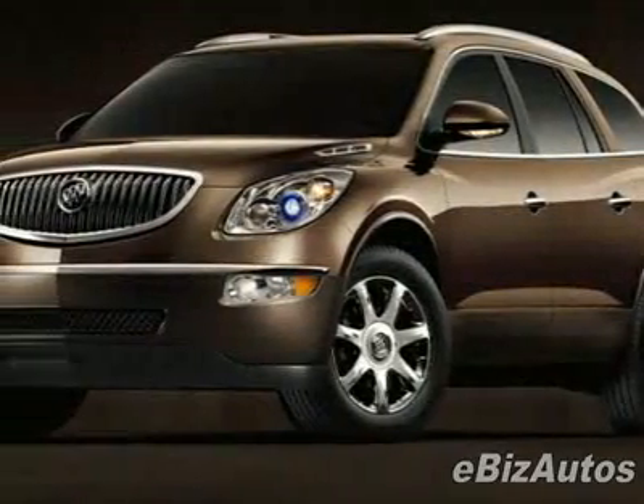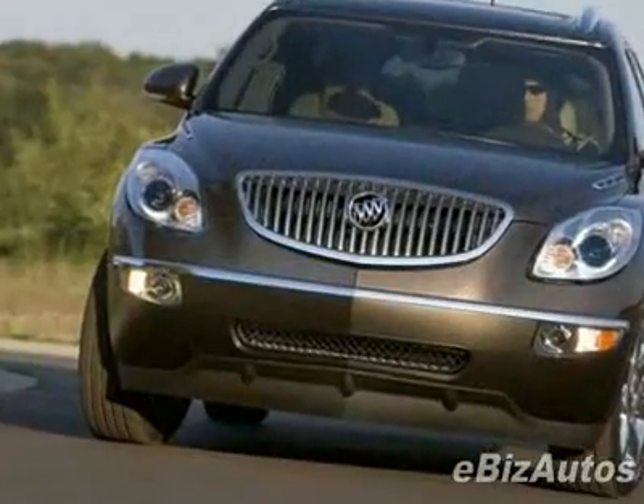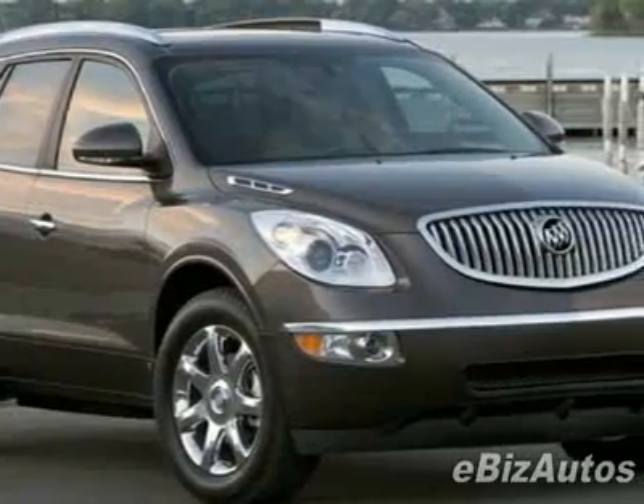Look at this 2009 Buick Enclave, Forward 4-Doors EXL. Carfax has certified this Enclave as having one owner. This Enclave has just under 20,500 miles.